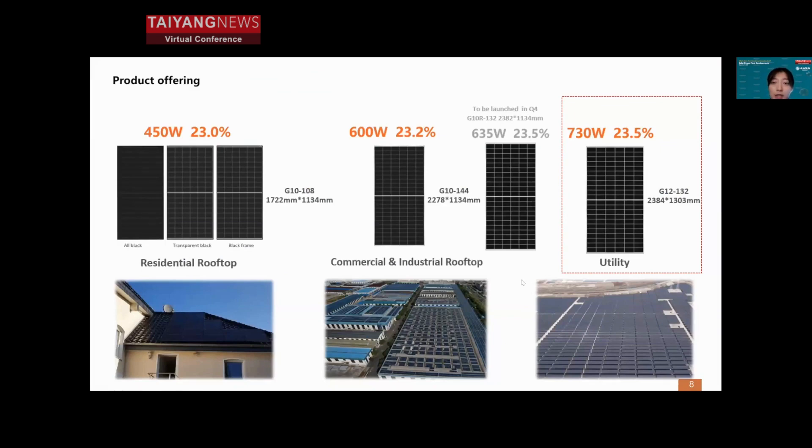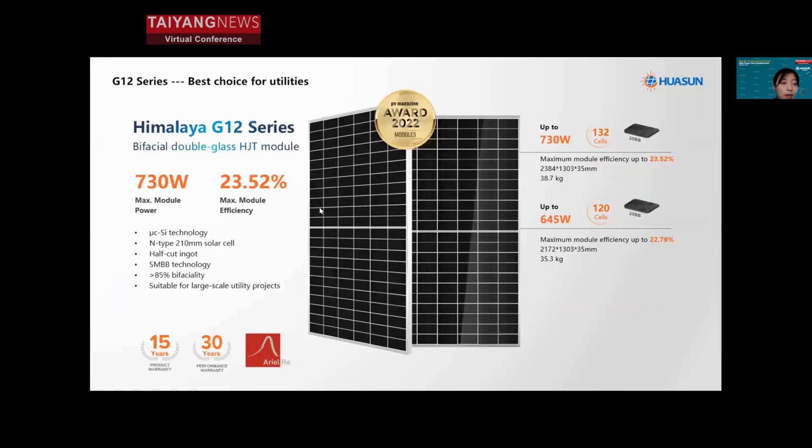As just mentioned, this year the new G10R product will be launched, further strengthening our product line for utility applications. Regarding the G12 module, it is already at mass production level at Huasun with over 4 gigawatts of capacity. Huasun guarantees 15 years of product warranty and 30 years of power warranty with no more than 12% power degradation until the 30th year, reinsured by Aon Re, making this the most economical product for utility projects.